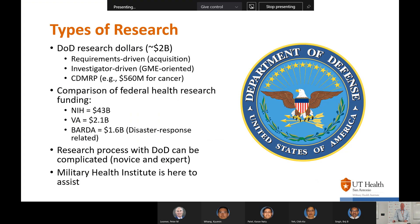What type of research is actually supported by the Department of Defense? In terms of DOD research dollars, we're talking about $2 billion a year. This is requisition driven — there are broad agency announcements in specified areas of research interest that investigators respond to. The CDMRP, or Congressionally Directed Medical Research Program, is $550 million just for cancer. To compare, the NIH is about $43 billion, the VA about $2.1 billion, and BARDA about $1.6 billion. The DOD research process can be complicated to navigate, which is why we're here today, including sharing an example from our dental school.